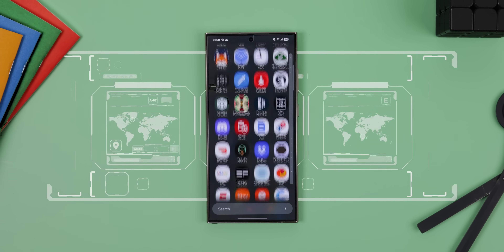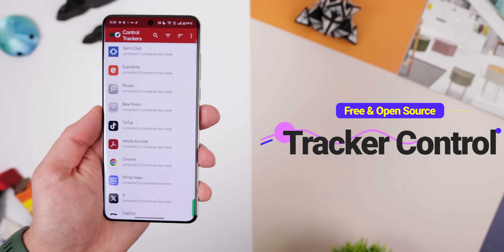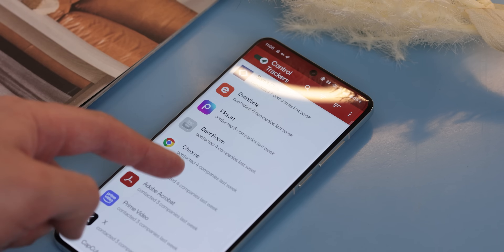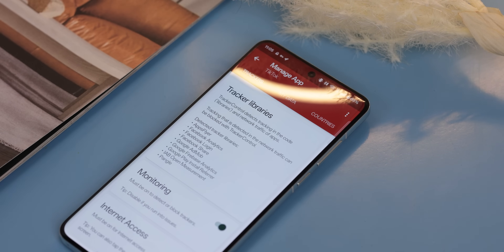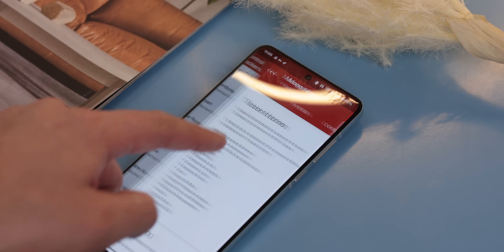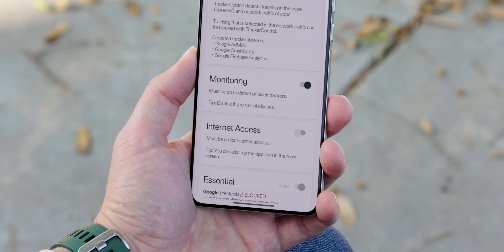Did you know that most apps on your phone come loaded with hidden trackers constantly watching your every move? Yep, it's pretty creepy. But don't worry, there's a solution. With Tracker Control, you can block those trackers, reveal exactly which ones each app uses, why they're tracking you — like for analytics or ads — and even where your data is being sent. You can even block an app from accessing the internet entirely.